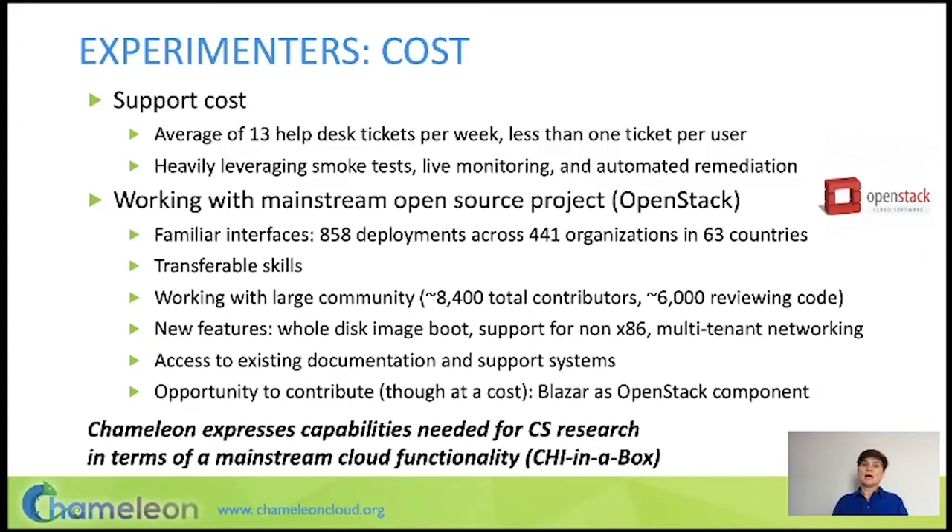Moving on to supporting users: cost is a significant factor. We try to minimize that by optimizing our operations — we rely heavily on smoke tests, live monitoring, and automated remediation. We have bots that go around and make simple fixes to the testbed. We typically get 13 help desk tickets per week — that's less than one ticket per user, which is a very manageable load.